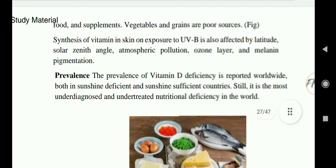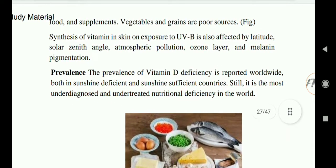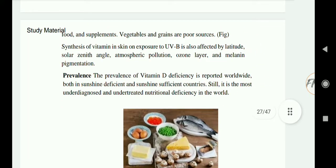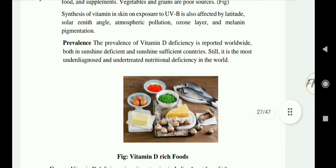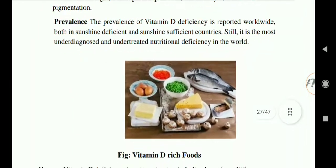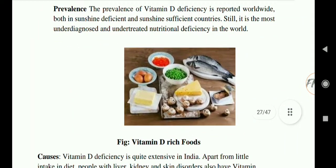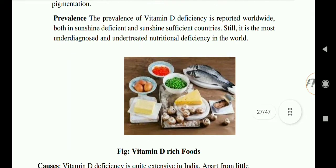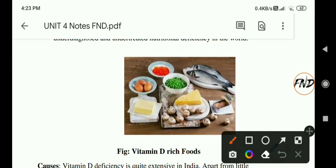Vitamin D production is also reduced due to atmospheric pollution, the ozone layer, and melanin pigmentation. The prevalence of vitamin D deficiency is reported worldwide, both in sunshine-deficient and sunshine-sufficient countries. It is still the most under-diagnosed and under-treated nutritional deficiency in the world.